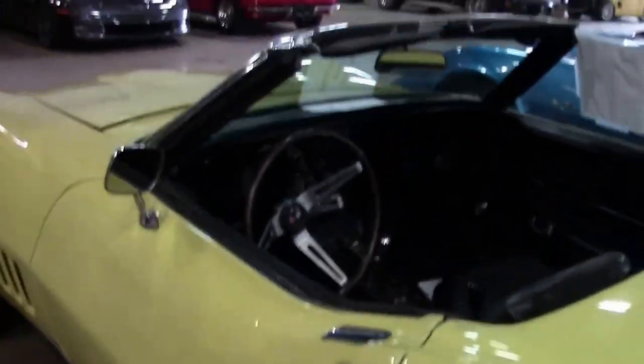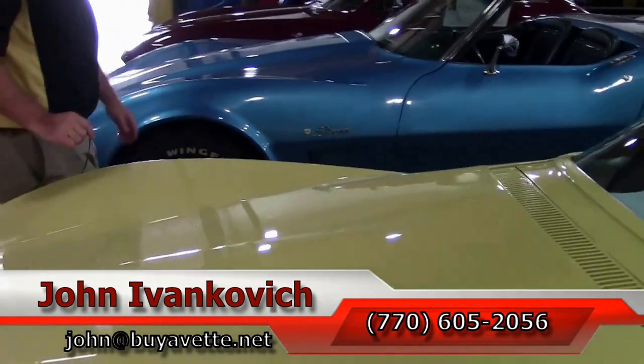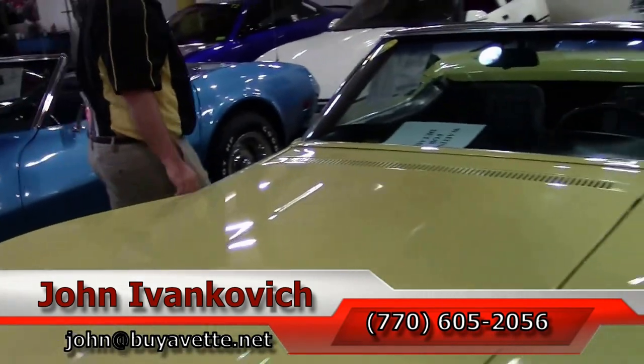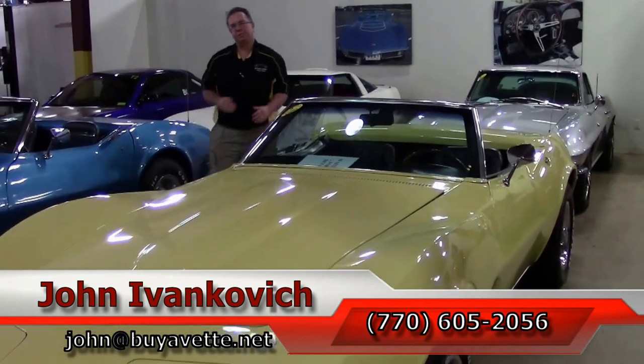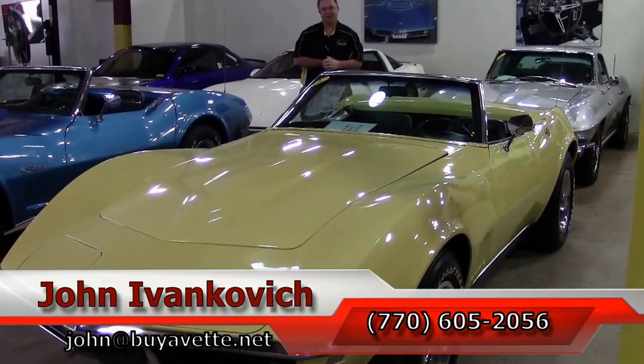If you'd like to know more about this or any of the hundreds of Corvettes I carry in stock, give me a call: 770-605-2056, or email john at buyavet.net. Subscribe to the YouTube channel — that way you get to see all the new cars first. We'll see you all out on the road.